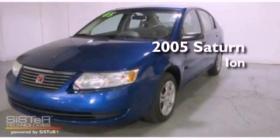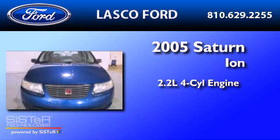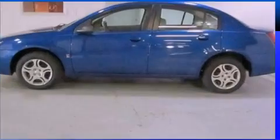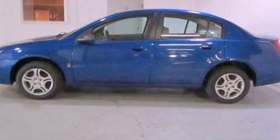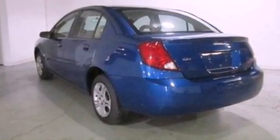This is a 2005 Saturn Ion. It features a 2.2-liter 4-cylinder engine and a 4-speed automatic transmission. Its top features include a 4-speaker stereo system and an engine immobilizer theft deterrent system.